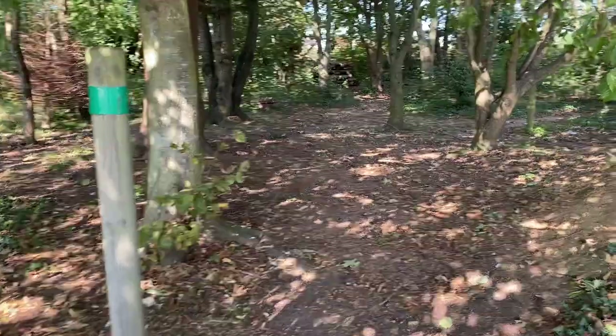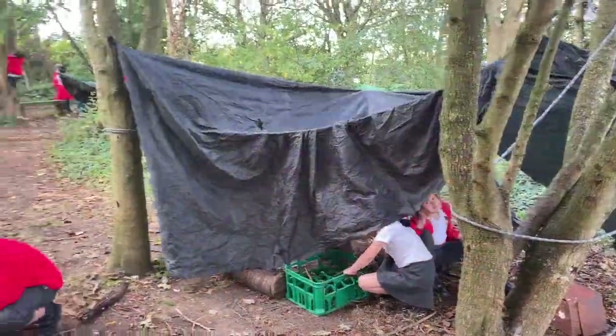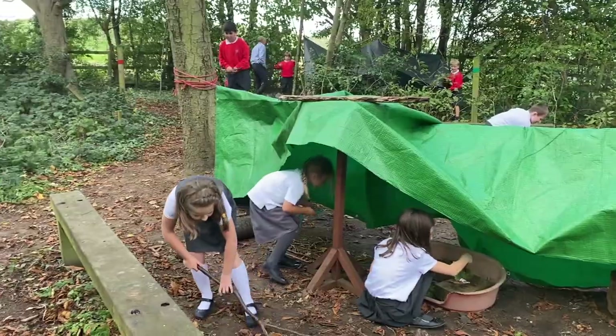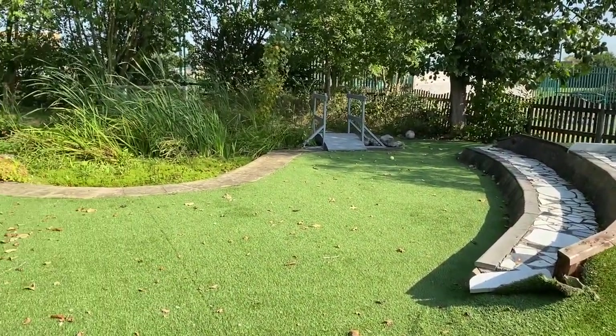We are lucky enough to have our own adventurous woodland area. Our year three children are using it to build settlements as their sole age topic. Here's our pond area — it's a nice quiet place for pupils to do many things such as pond dipping.